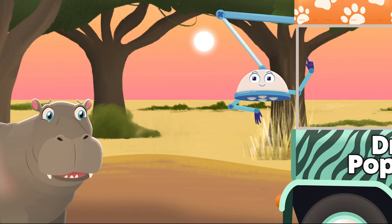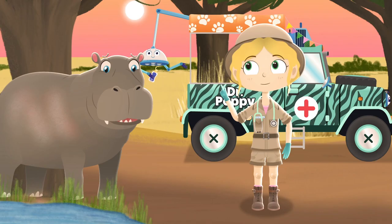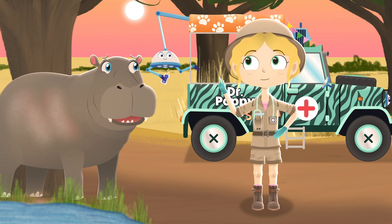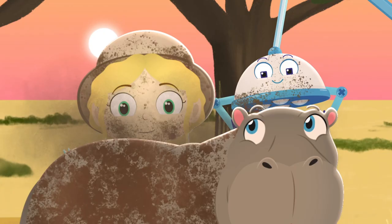Dry skin can be treated with a little moisturizing cream — it helps the skin go soft again. That's true Robbo, but we can use something even more fun to moisturize Bobo. Right outside the watering hole, hippos love a mud bath!